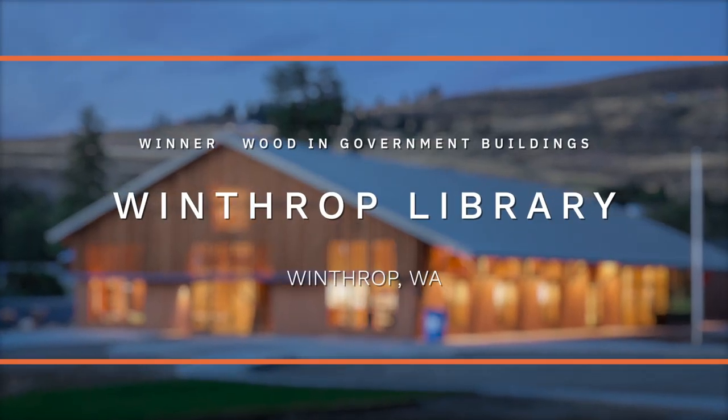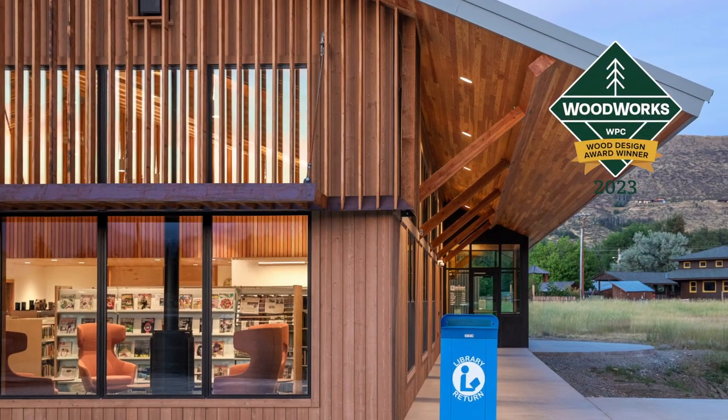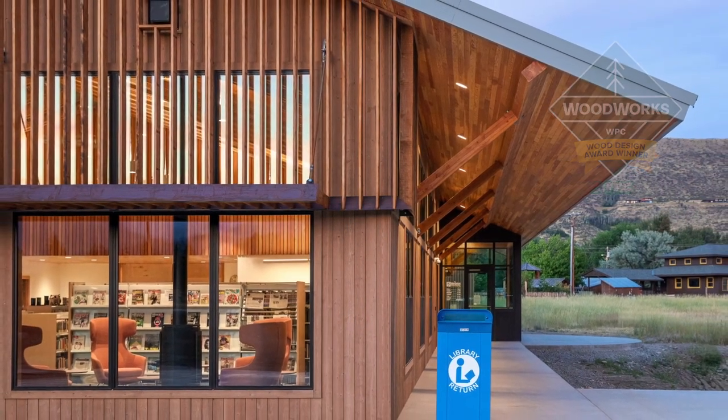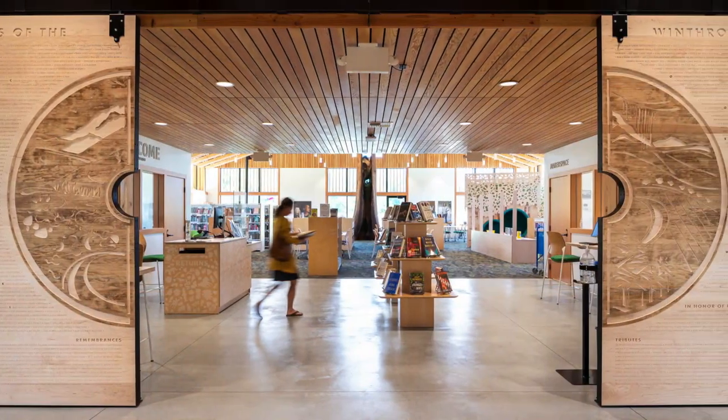Most of the funding for this new library, built on the former site of a trading post and lending library tracing back to 1898, came via private donations from the small yet engaged Winthrop community.